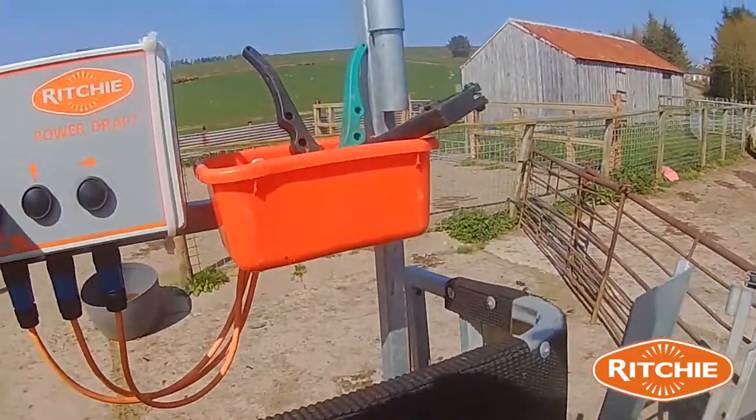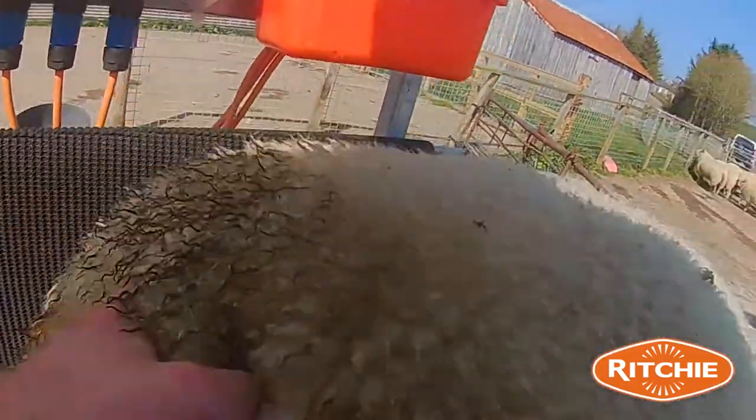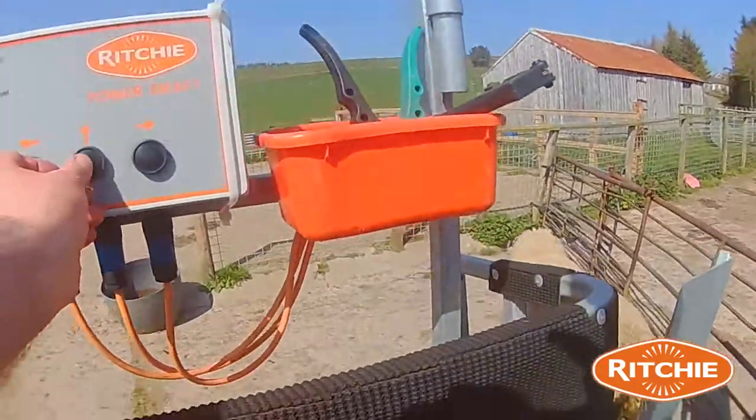The benefit of having the power rafter on the front saves you having to move back and forward so much. You're standing in one place and you can shed the sheep three ways. And it saves a lot of time and effort as well.